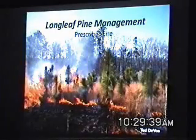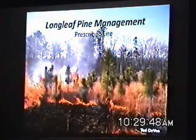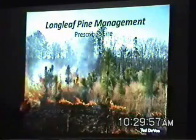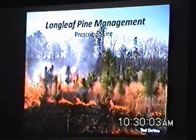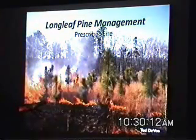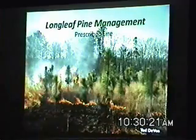Now we've got our trees planted and ground cover restored — how do we manage it? Without doubt, fire is the best tool we have for managing longleaf pine systems. Fire is responsible for the development and maintenance of the southern pine forest, and it was just as relevant back in the day as it is today. There's really no substitute for it.